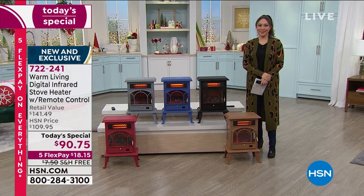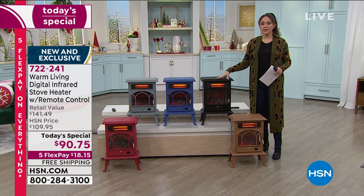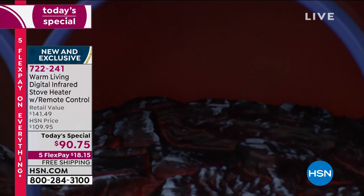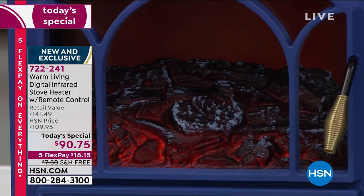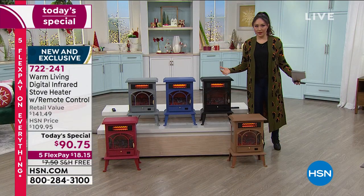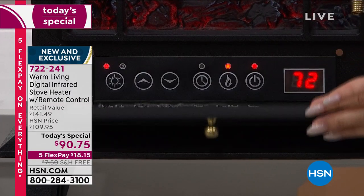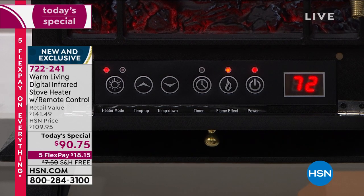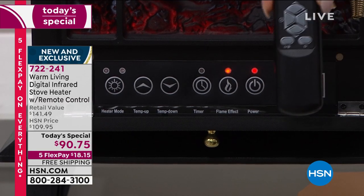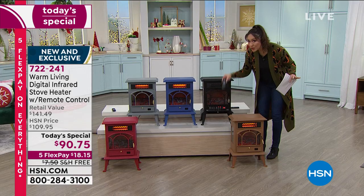The $90.75 is worth not having the argument. My husband says it's too hot, I say it's too cold — this decides the exact temperature. Some heaters give you low, medium, high, and that's it. But I want something in between. With this you set exactly the temperature you want. The onboard panel shows the temperature, gets to what you set, and stays there — it's not going to go low or high. This is how you turn the flames on and off, and how you turn the unit completely on and off. Those same functions are on the remote control.